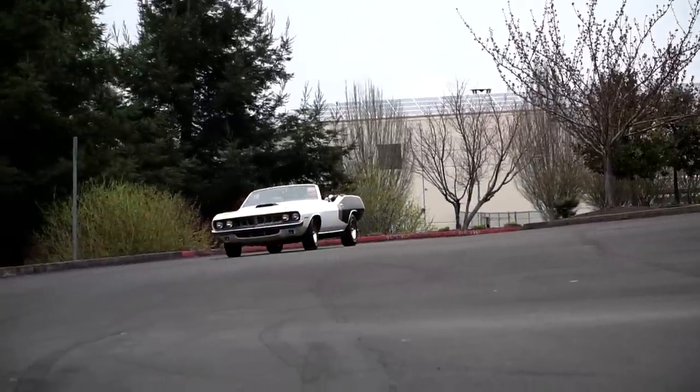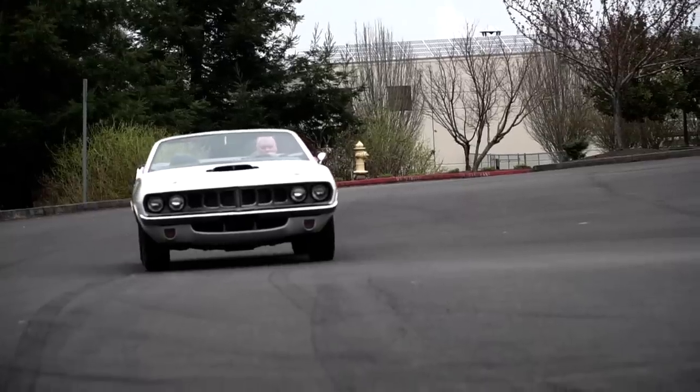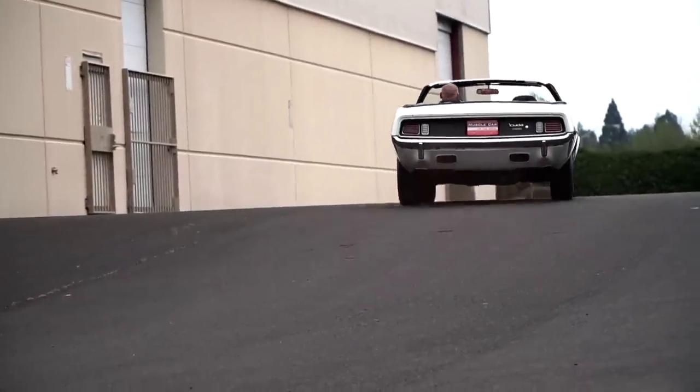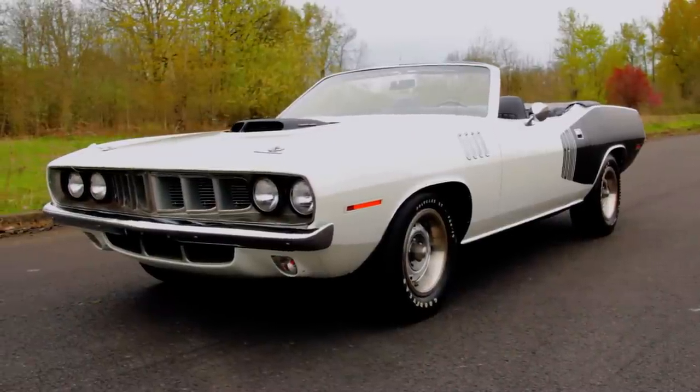The painted steel 15-inch wheels are wrapped in correct Goodyear Polyglass GT low-profile F60 15-inch tires, and these rode on torsion bar front suspension systems with heavy-duty brakes, but they were far more of straight-line performers than corner carvers.